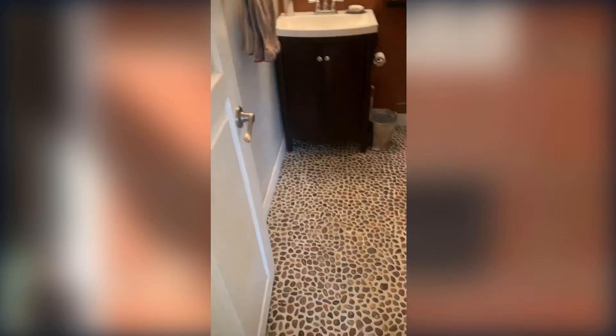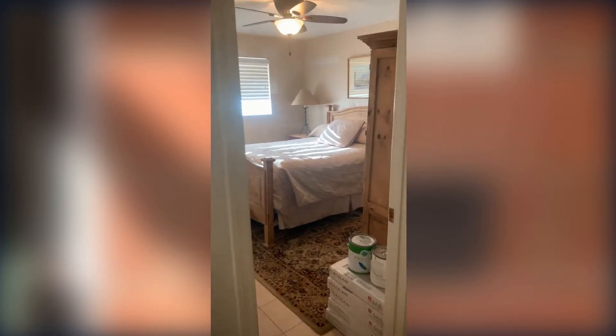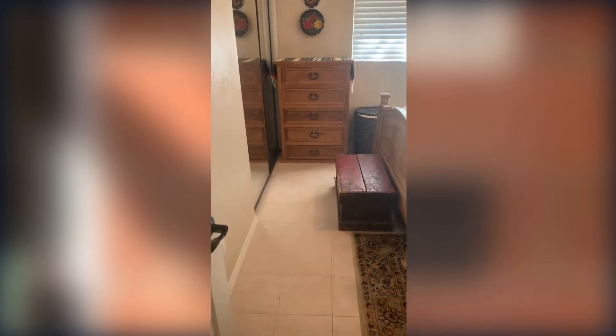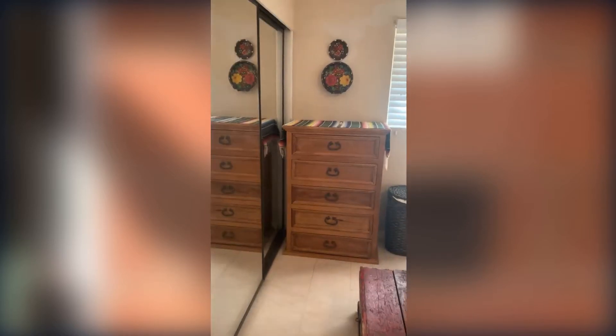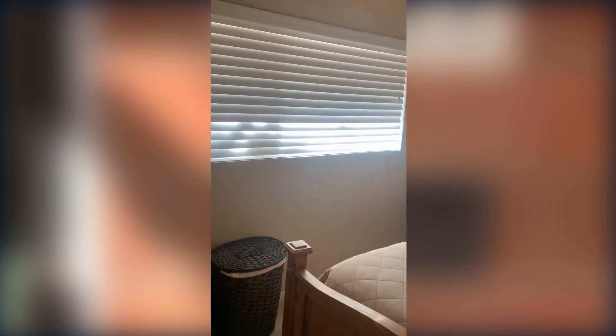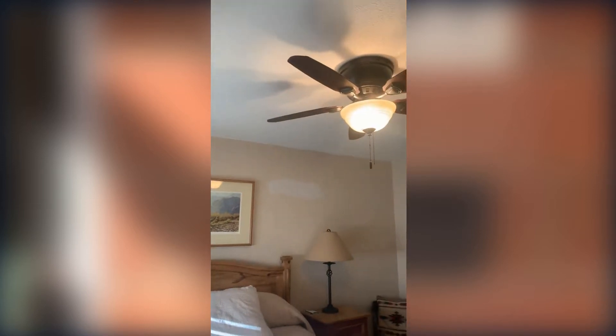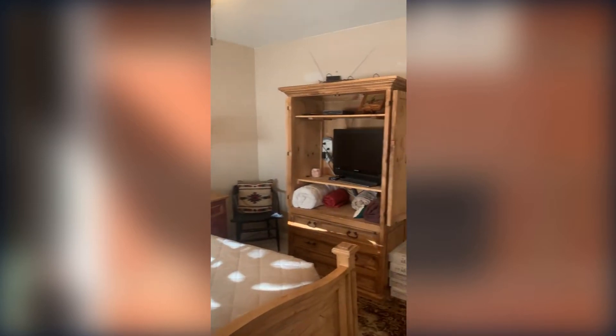Directly across the hall is one of the two bathrooms. You can see it's been updated with a tub-shower combination. Then across the hall from there is another bedroom. This bedroom is even larger than the last one we looked at — it's large enough you could have two full-size beds in here. They've done the ceiling fan here as well. Nice and spacious.